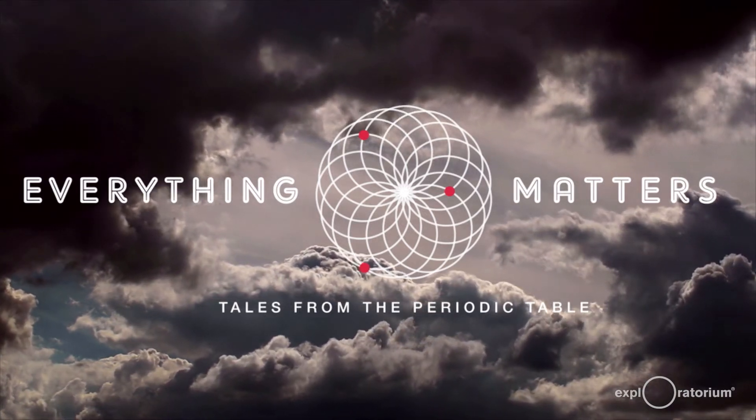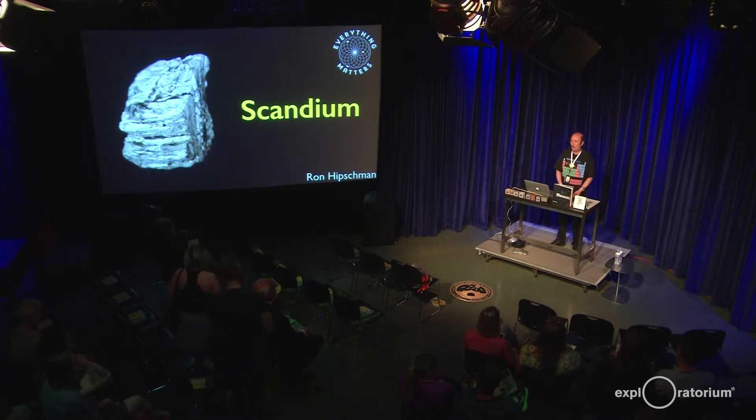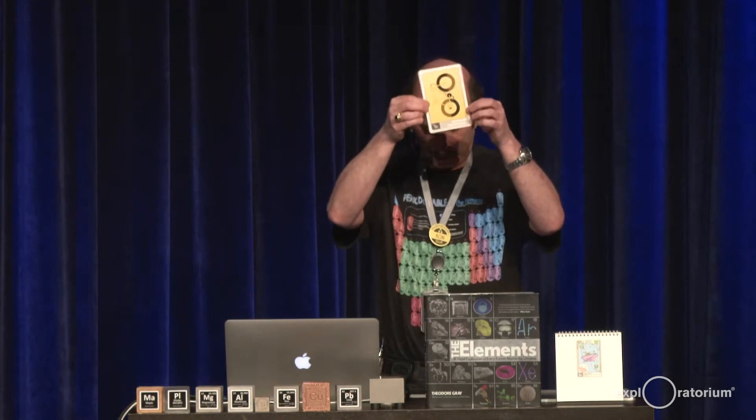Welcome to Everything Matters, Tales from the Periodic Table. Tonight we're going to be doing scandium, an element that probably no one here has ever heard of. There's one person who's heard of scandium — excellent. Did you all get your collectible scandium card? It should have been on your seat.